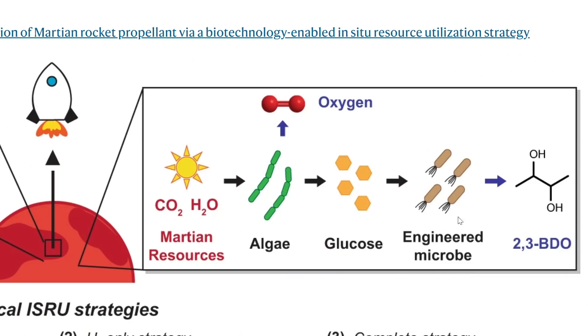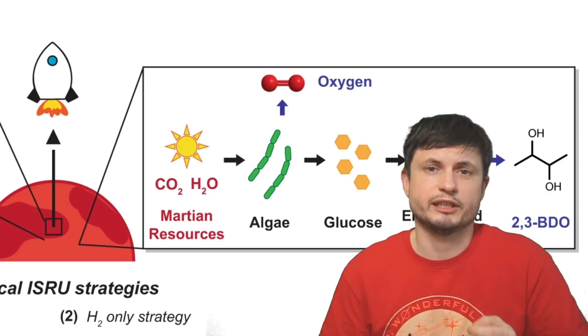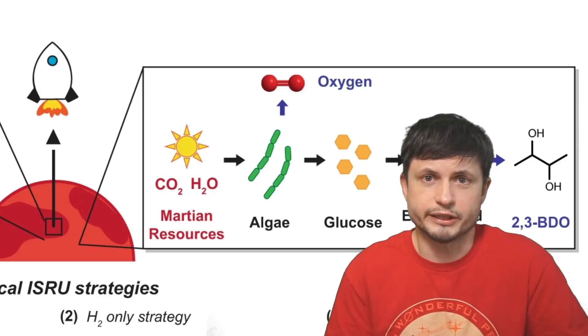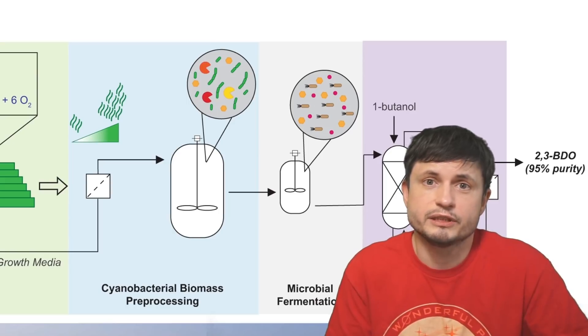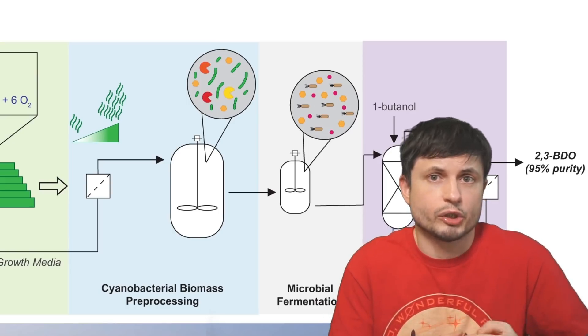All of that biomass is fed to another bacteria — specifically a genetically engineered type of E. coli — to then produce all of the 2,3-BDO required for fuel. The cyanobacteria also produce oxygen as a byproduct through photosynthesis, which is used both as part of the fuel oxidizer and for breathing and other colony activities. In theory, this single bioreactor with just a few steps can produce relatively high-purity fuel and the oxidizer needed for rockets to take off from Mars.